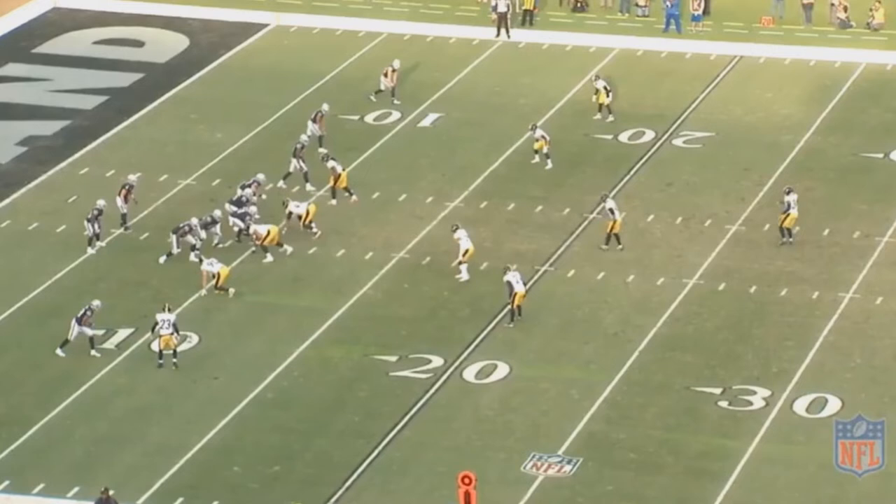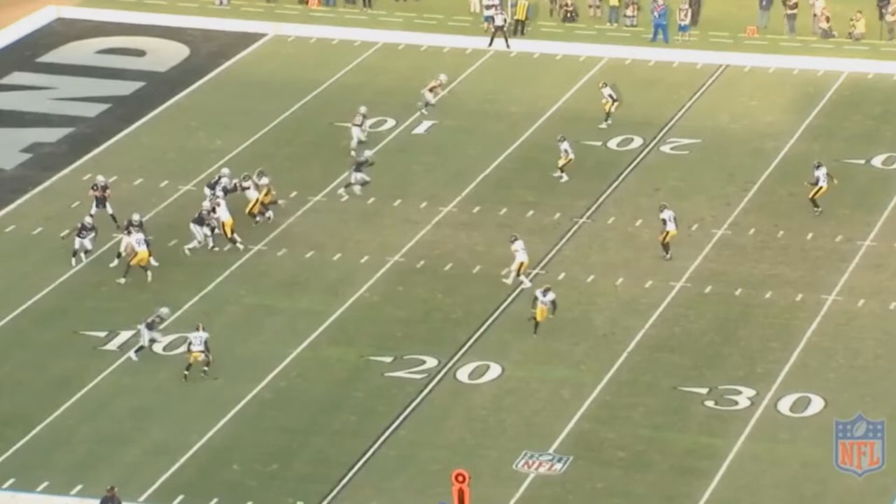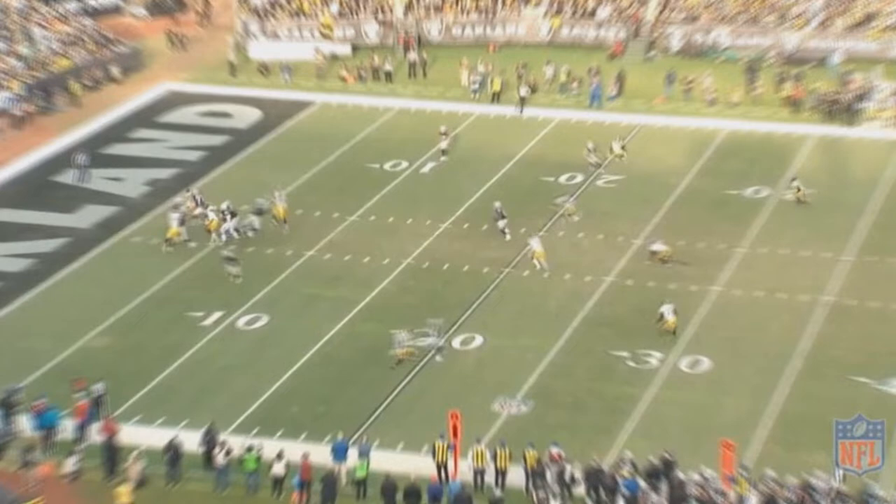On this play, the Steelers are running a cover-three zone, and this is the route concept that the Raiders will be running. Derek Carr is great at reading plays and figuring out who's going to be open, so he's going to see that Jared Cook could get open for a few yards right in front of those Steelers defenders. You can't really play a soft zone like the Steelers did on this play against the Raiders, as Derek Carr can pick those apart.